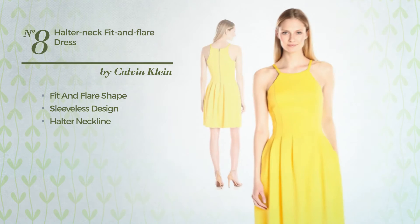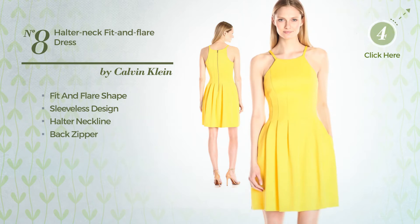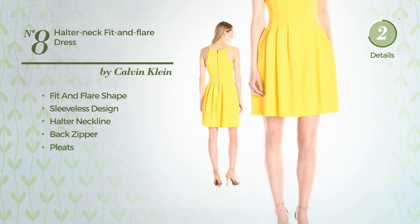Featuring a neckline, as well as back zipper, and accentuated with pleats. Available only in this color.